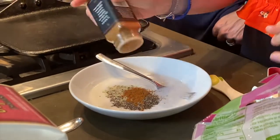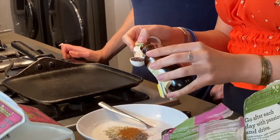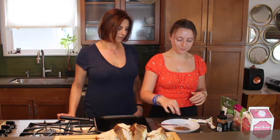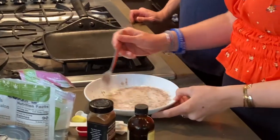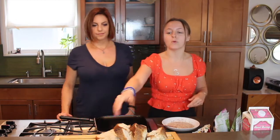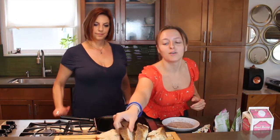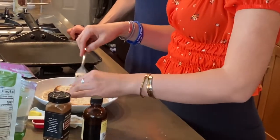Now we're going to add about three dashes of cinnamon — that was a little more but that's okay, cinnamon is really good right now. Then we put in our vanilla, a tiny little bit of salt, and then we're just going to take a fork and mix it all together. Super easy. Once that's all mixed, we're going to take one slice of our bread and soak it for about two minutes on each side.